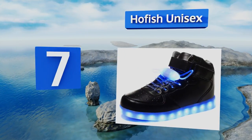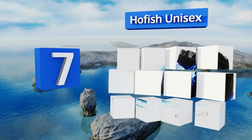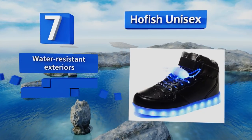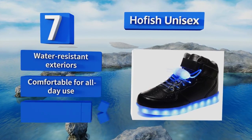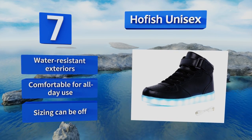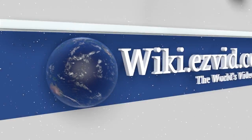Coming in at number seven on our list, you can get the Hofish Unisex in a high or flat top design to match your preferred aesthetic. Either way, you'll get the snazzy LED laces that come with them, which are shorter, turn heads, and the neatly tucked away charging port. They feature water-resistant exteriors and are comfortable for all-day use, but note that the sizing can be off.